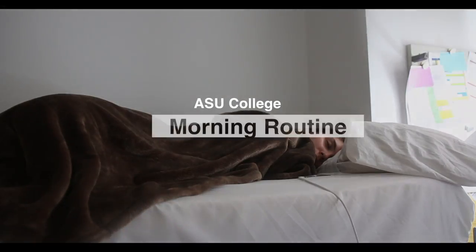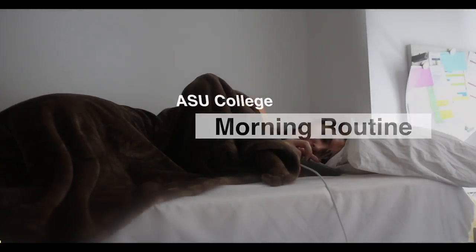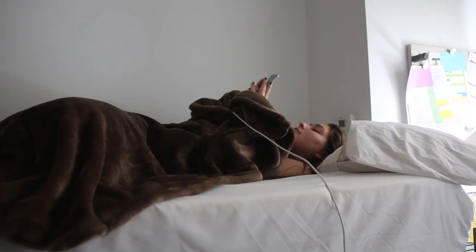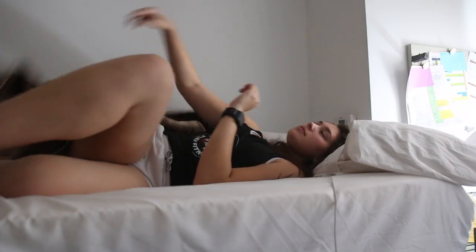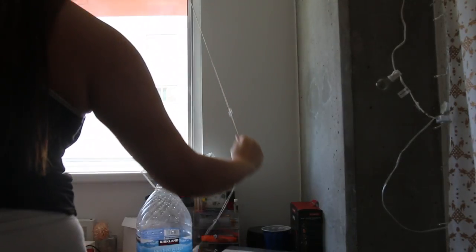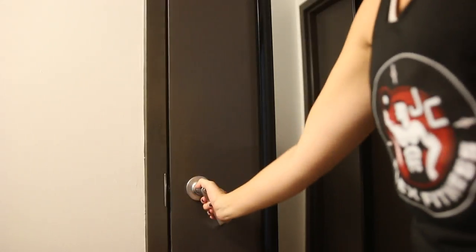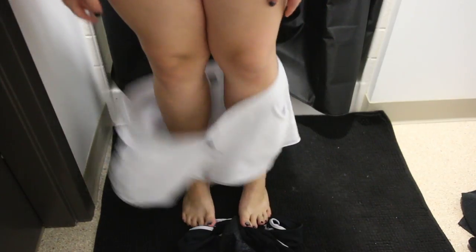Good morning guys! Today I'm doing my ASU college morning routine 2017 — I'm a freshman at ASU, so I live in the dorms. First things first: I wake up around my alarm time, check my phone, get out of bed, put my glasses on because I'm blind as a bat. I open my windows because sunshine and vitamin D is really good for you in the morning. Then I go use the restroom, come back to my room, sit and think about my morning for a bit.